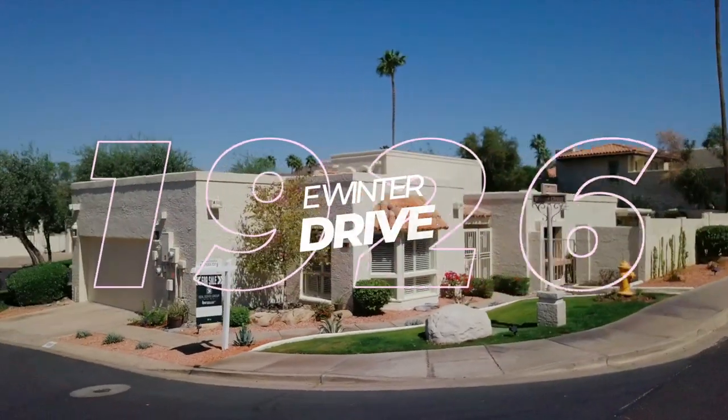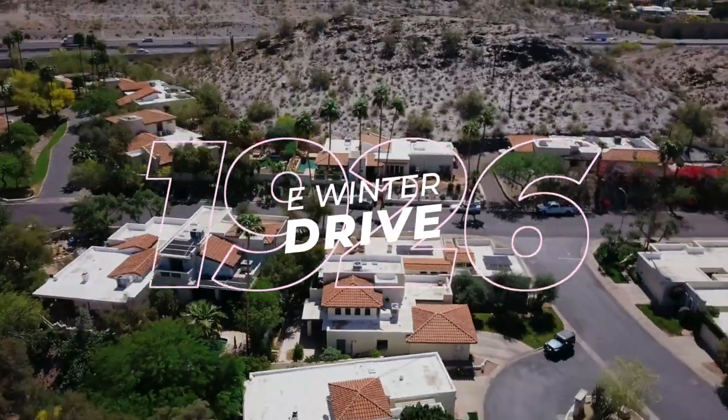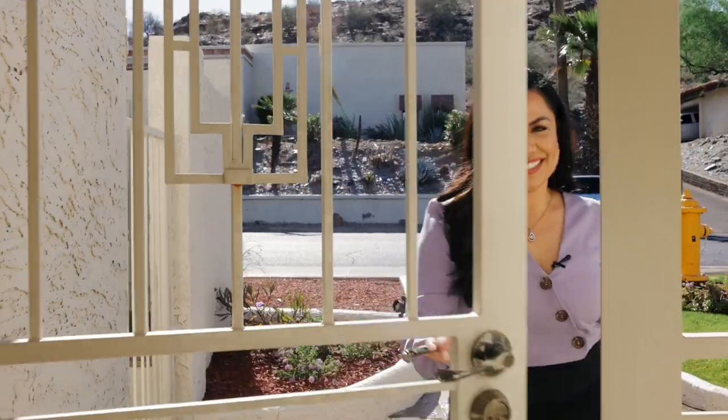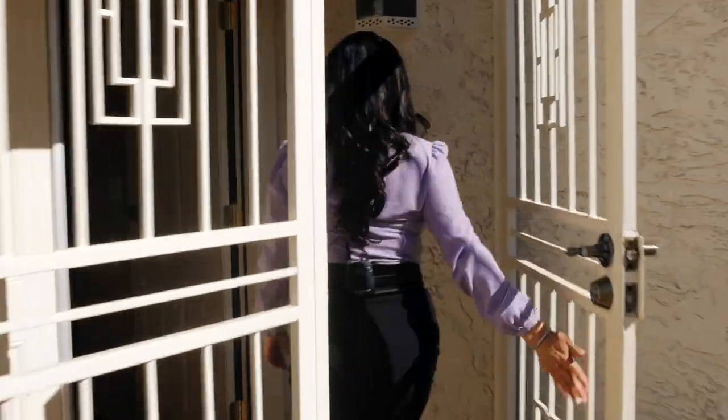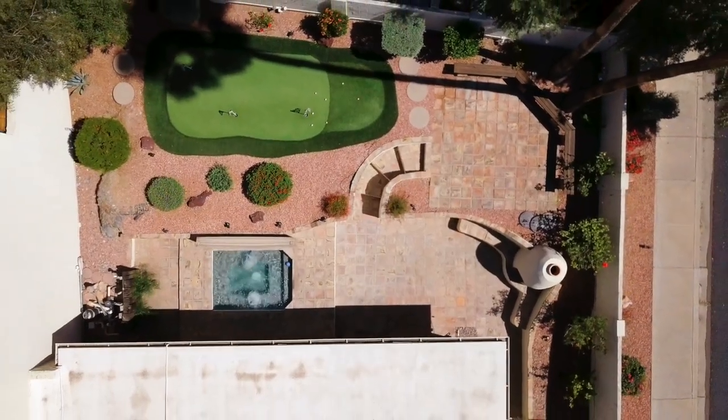Have you been searching for resort style living that provides a timeless classic design? Well look no further — your dream home at the Point at Squaw Peak awaits you. From the moment you walk through the beautifully crafted iron gates, this residence provides a peaceful ambience.